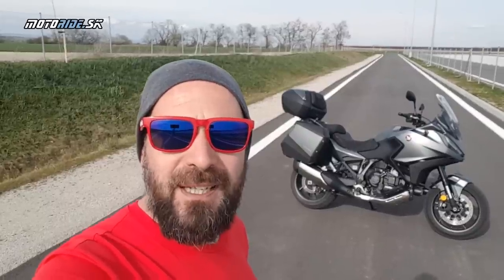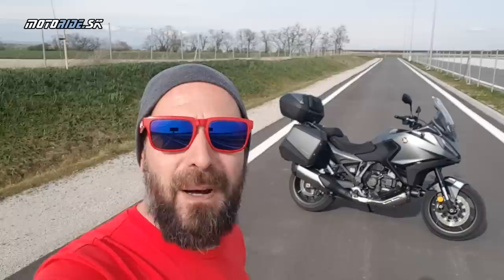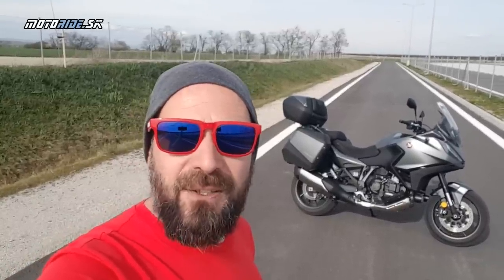Nazdar, vítaj pri teste ďalšej horúcej novinky od Hondy a to je NT1100, plnokrvný turista. Avia ju už testoval v Španielsku, ale my sme jej teraz dopriali v domácom prostredí zo pár pekných stoviek kilometrov. Poď sa pozrieť, ako sa nám s ňou jazdilo.